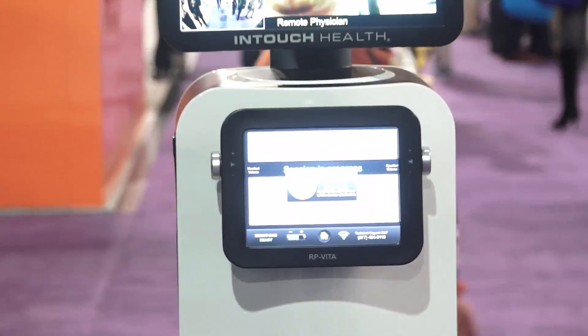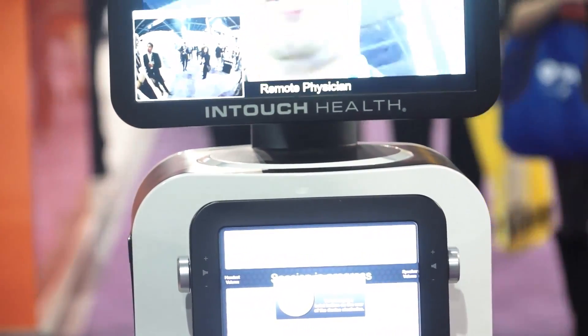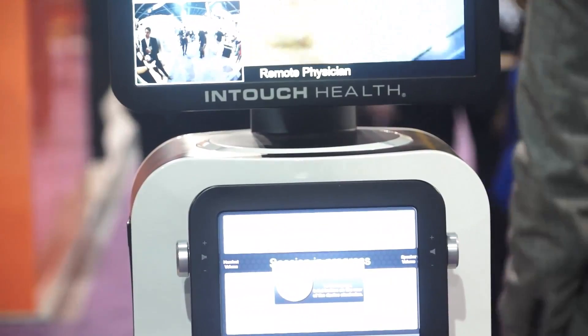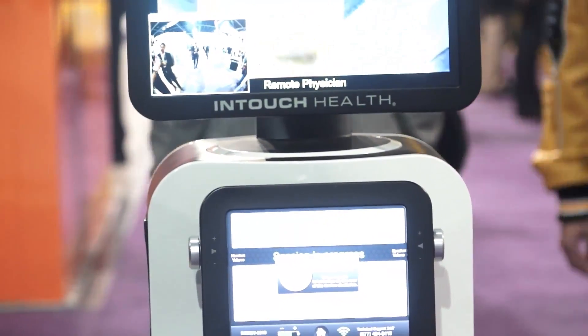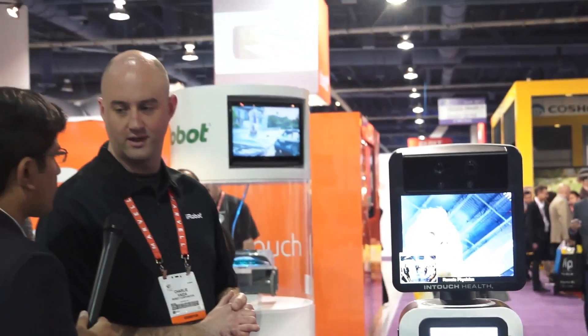InTouch has been in the telepresence space for several years now. What iRobot is really bringing to the table is that autonomous feature, so the doctor no longer needs to drive the robot around. He or she can click a point on a map, the robot will go there, and the doctor is free to focus on other things.